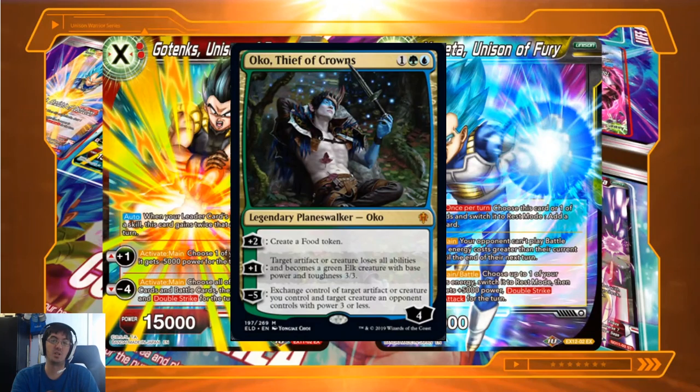To give you another example: Oko Thief of Crowns from Throne of Eldraine, which has only been out for about five or six months. Oko Thief of Crowns is the most broken Planeswalker ever printed. He has three cost, really cheap to play, comes into play with four loyalty — higher than the Jace I showed. This card perfectly illustrates what I'm talking about when I say we just don't know how strong new card types are.